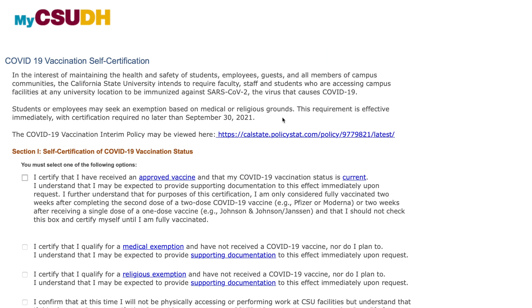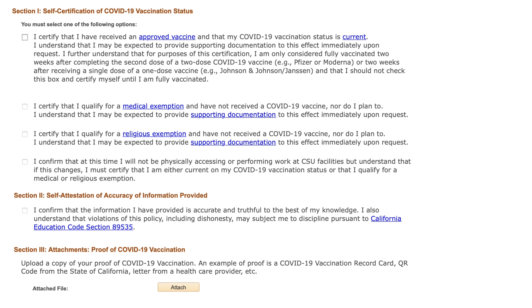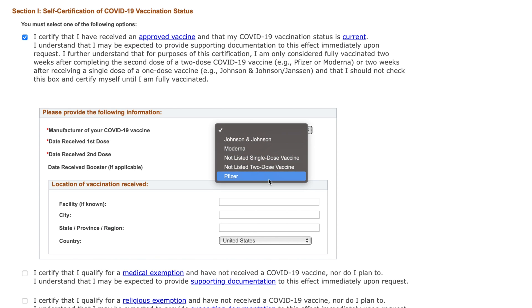After reading through all the information carefully, scroll down to Section 1 and select the appropriate vaccination status. If you have received an approved vaccine, please answer the additional questions when prompted.